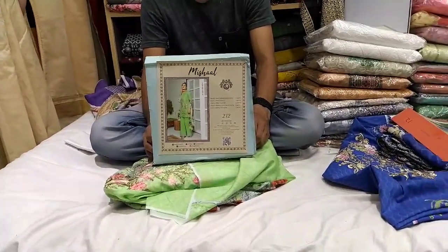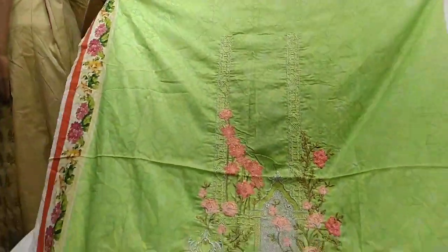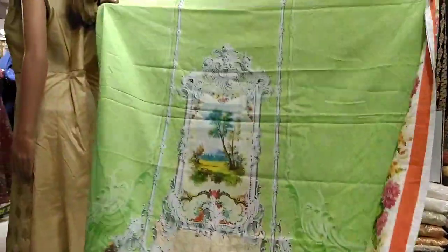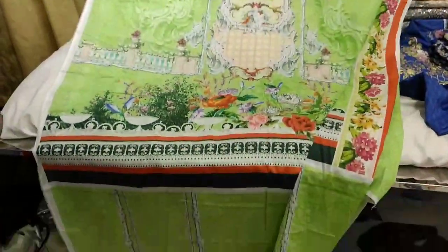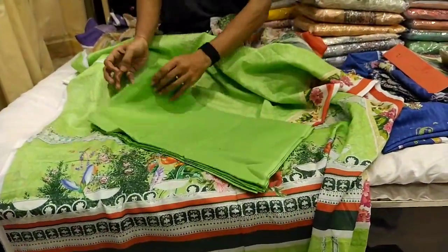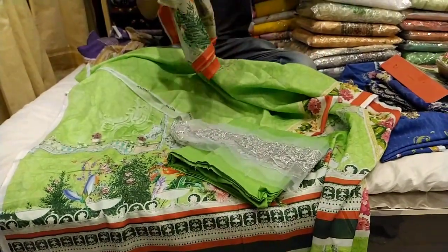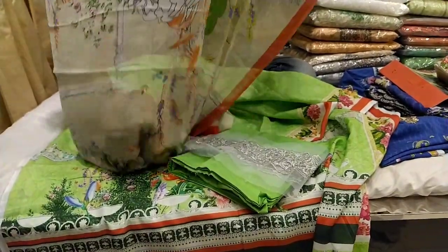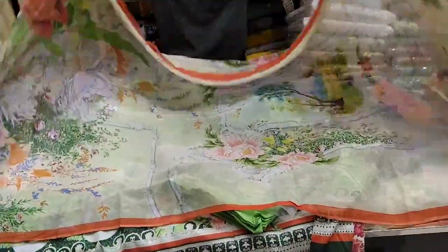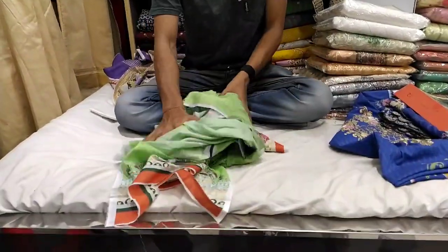This is a solid color, and the color is also very bright. This is the front part and the back part of the top. This is the sleeve. This is the solid part. This is the panel. This is the ornament. This is the price, $15. This is at a very low price.